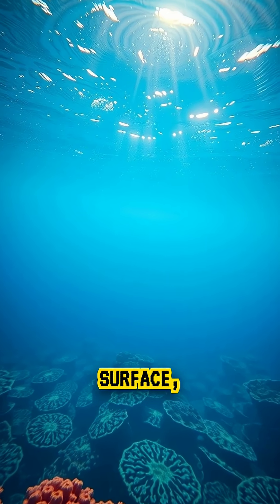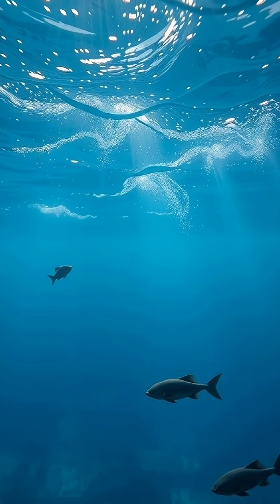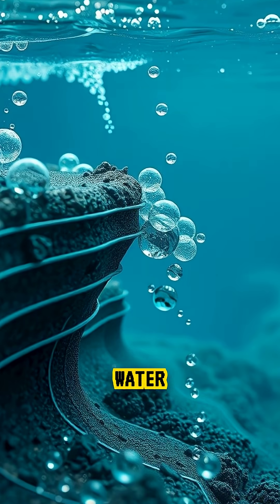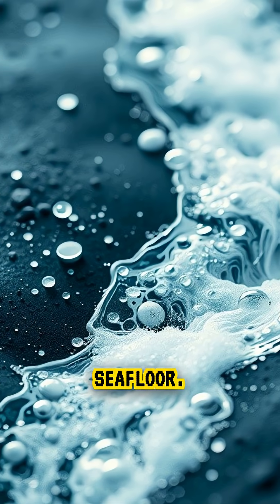Did you know that deep beneath the ocean's surface, there are rivers that flow just like the ones on land? These underwater rivers are not made of fresh water. They form when extremely salty, cold water becomes denser than the surrounding seawater and sinks, flowing downhill along the seafloor.